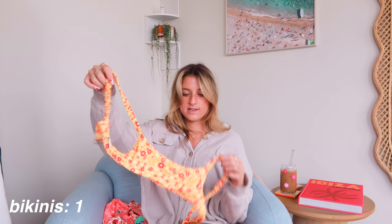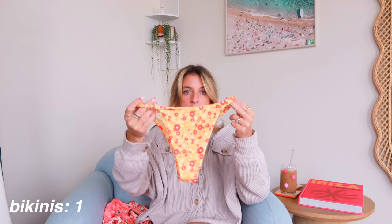First up, I have Lenny Swims. I've been wearing them for about a year now and I absolutely love their suits. The patterns are super cute and they're just a great company. The first suit I wanted to start with is this scrunchie little top and bottom. I wear a size small in all of their suits. The bottoms are cheeky, but not quite a thong.